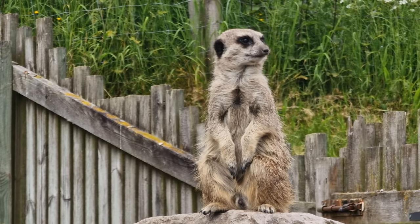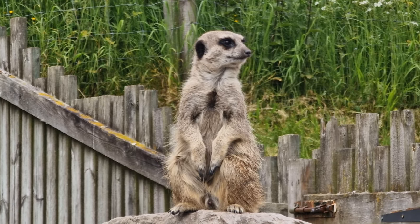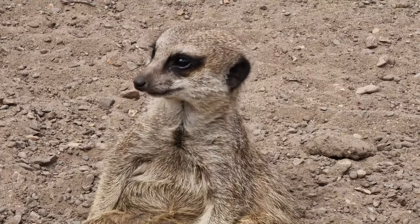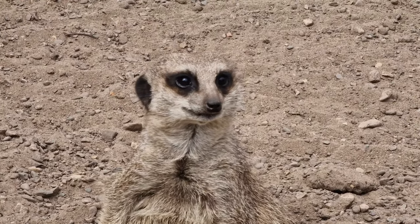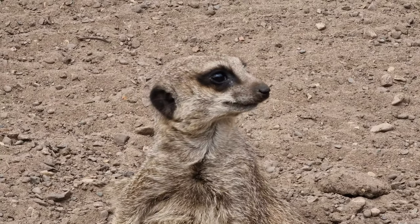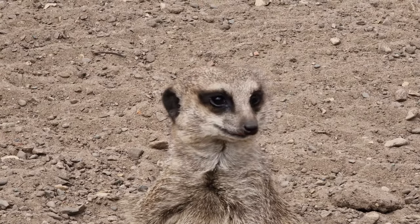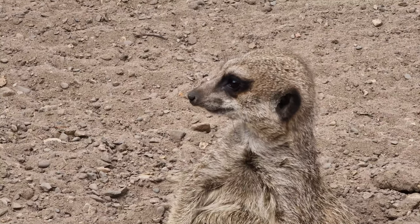Meerkats are an incredible animal and I hope you've enjoyed this video. There will be more videos like this in the future — I'm hoping to get a little bit more footage of some different animals throughout a number of zoos in the UK. Thank you for watching and I'll see you in the next one.